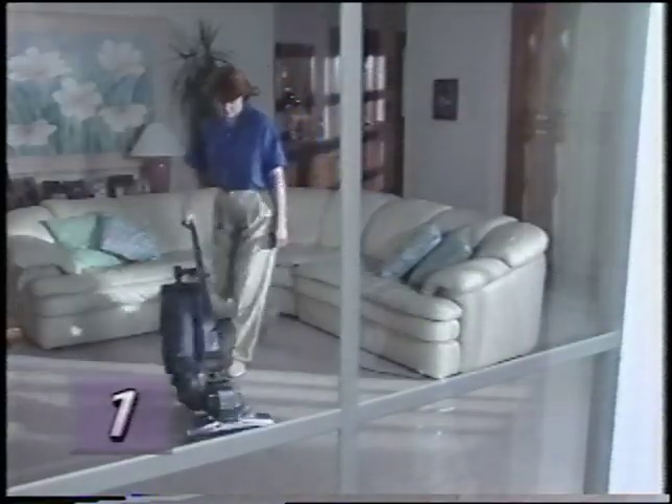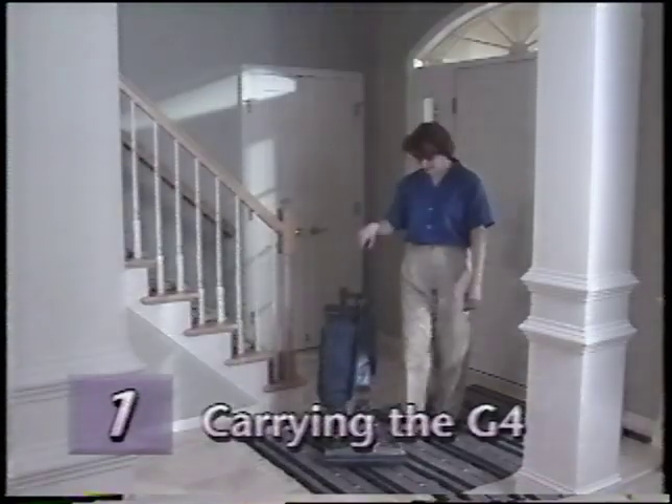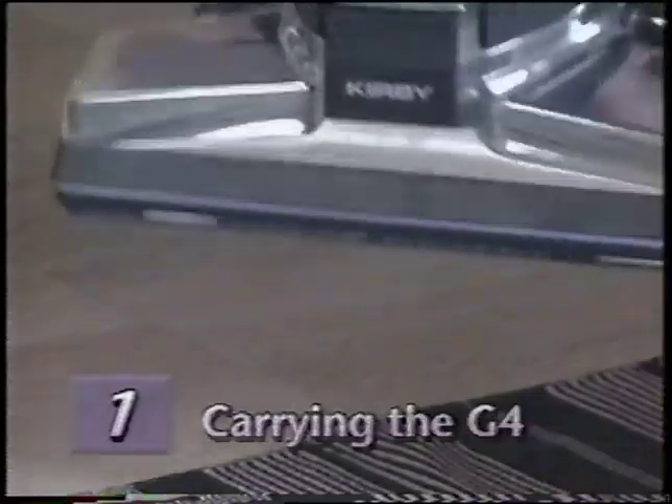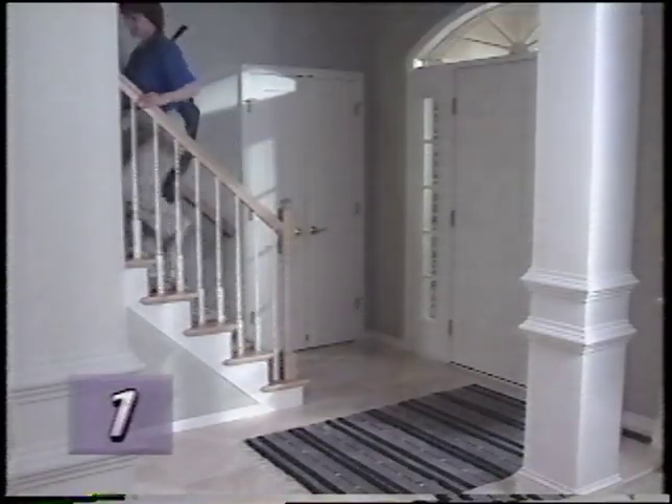Now you should be able to push the G4 freely. To carry the G4 to another area, pick it up by the handy carrying grip located at the base of the handle. Remember, lift with your legs, not your back.